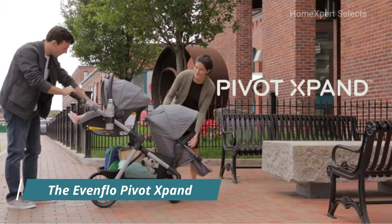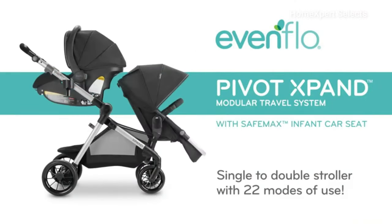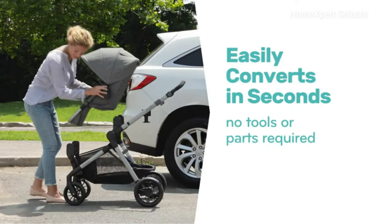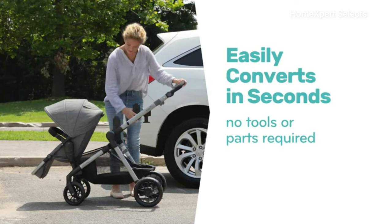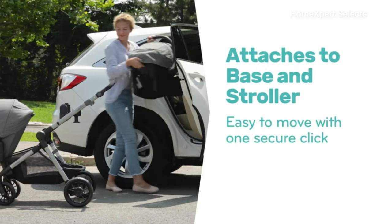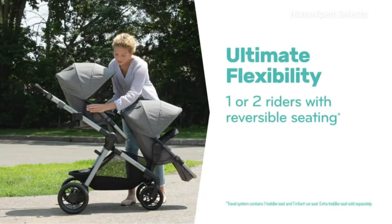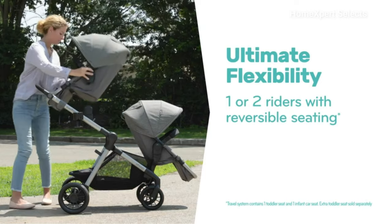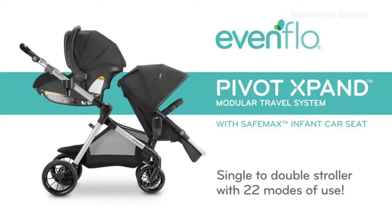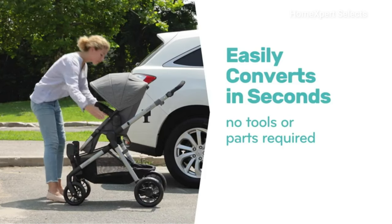Number 4. The Evenflow Pivot Expand Modular Travel System with SafeMax Infant Car Seat is a versatile and innovative solution for parents on the go. This stroller effortlessly transforms from a single to a double stroller without the need for additional parts or tools. With a simple slide and lock system, it expands the frame to accommodate a second toddler or infant seat in seconds. Offering up to 22 configurations, parents can adjust the seating to various heights, both parent-facing and forward-facing, catering to infants and children.